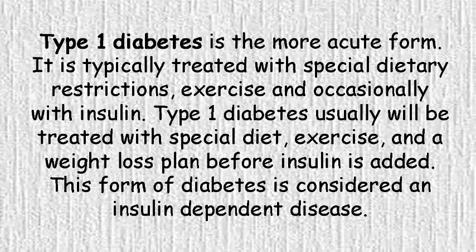Type 1 diabetes is the more acute form. It is typically treated with special dietary restrictions, exercise, and a weight loss plan before insulin is added. This form of diabetes is considered an insulin-dependent disease.